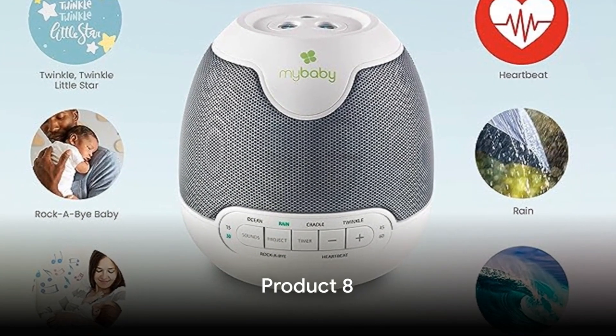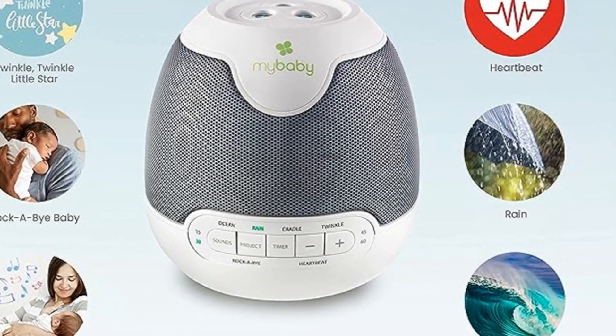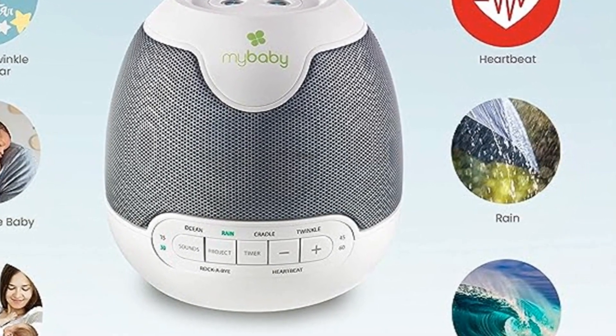Coming in at number 8, this innovative product shines with unique features: the Hometix My Baby Sound Spa and Projector. It plays six sounds and lullabies, projects soothing images, has an auto-off timer perfect for nap time, and adjustable white noise volume.